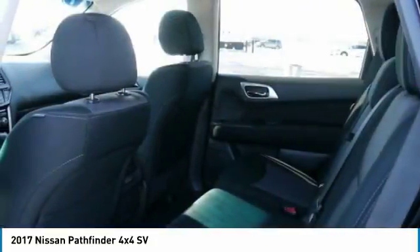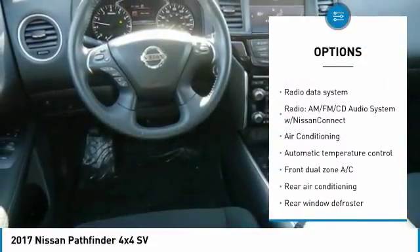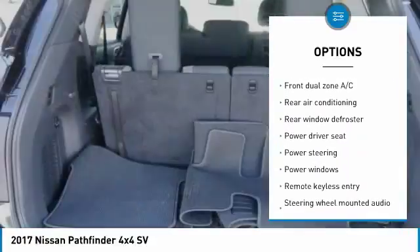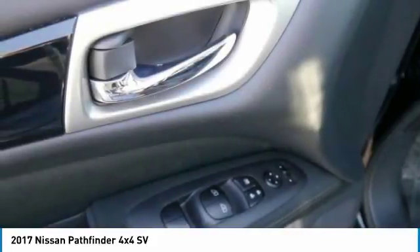Here are some of this vehicle's great options: traction control, dual airbags, air conditioning, power steering, four-wheel disc brakes, rear window defroster, fog lights, power windows, electronic stability control, and compass.